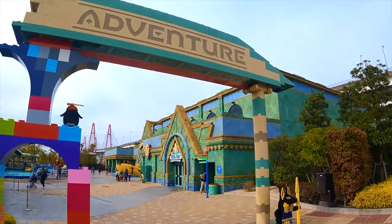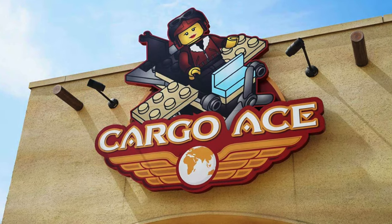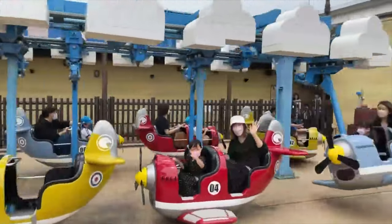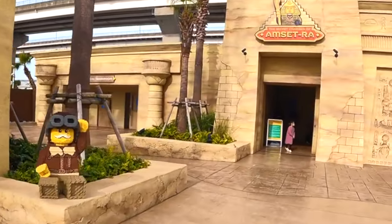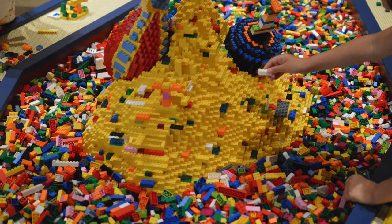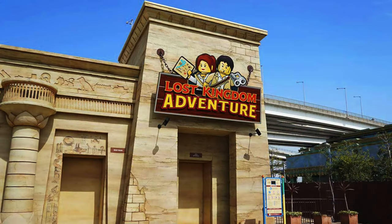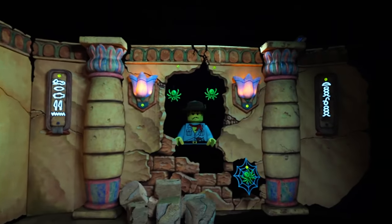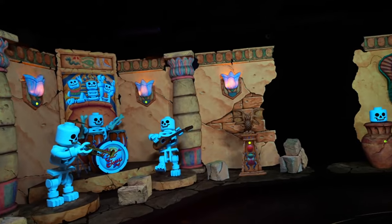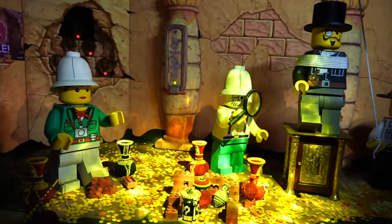The next area is simply named Adventure, and has a mixed theme of 1920s Egypt and water exploration. First up is Cargo Ace, the flying adventure ride that gives young pilots the chance to soar through the air on one of eight special Lego planes. In the Secret Chamber of Amset Ra, you will enter a world of ancient ruins filled with hieroglyphics in this Lego adventure-themed building area, with a special seated area for parents to relax. Next door is the Lost Kingdom Adventure, a fun shooting dark ride that takes you through tombs as you use your lasers against Lego mummies, skeletons, and other spooky foes — a great attraction to compete against family and friends for the highest score.